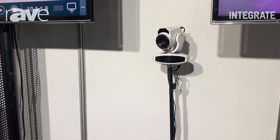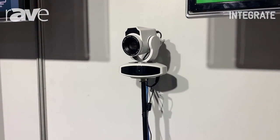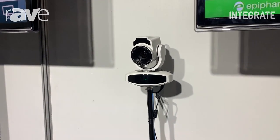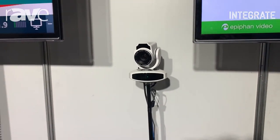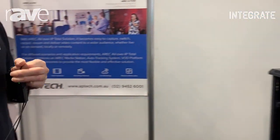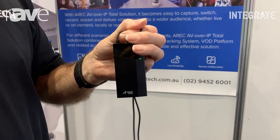First of all, we have the ERIC PTZ auto-tracking camera that will track a dongle that the user or lecturer could wear around their neck, and the camera will track the signal from that. So it enables me to be free, to move around, and still be tracked as I move.